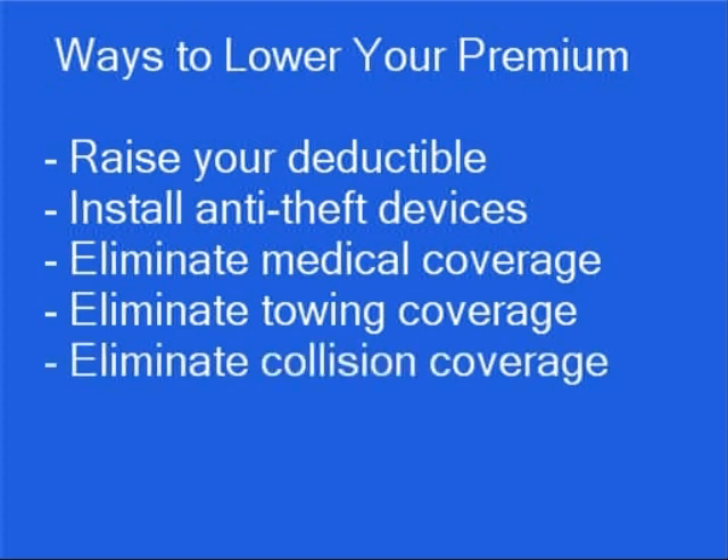Consider eliminating your collision coverage, comprehensive coverage, or both if you drive an older model car and the cost of your annual premium is the same as the value of your car.